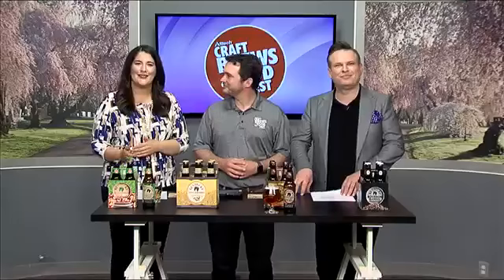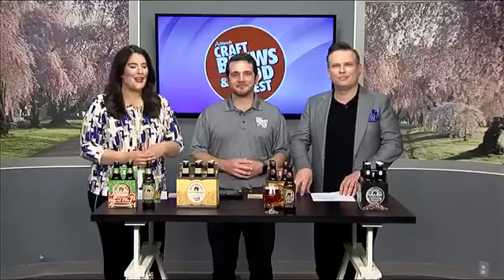Welcome back to Midday Kentucky. We are still joined by Alltech Lexington Brewing and Distilling Company. P is telling us all about their fabulous new beers and some oldies but goodies. One of my favorites is down here. Can you start by telling us what we have in the darker beers that we're sampling today?